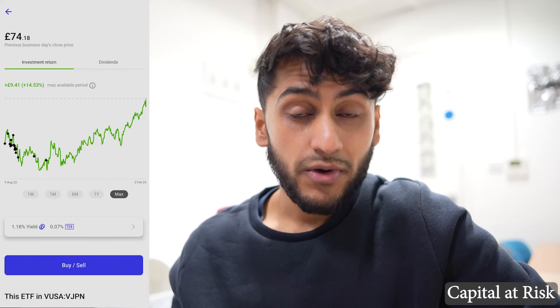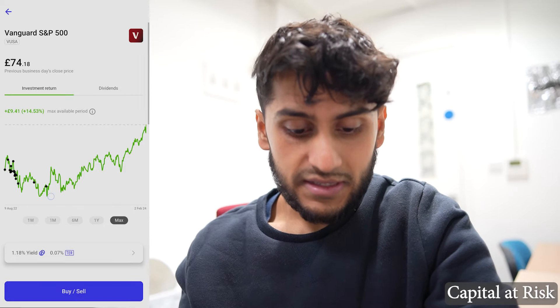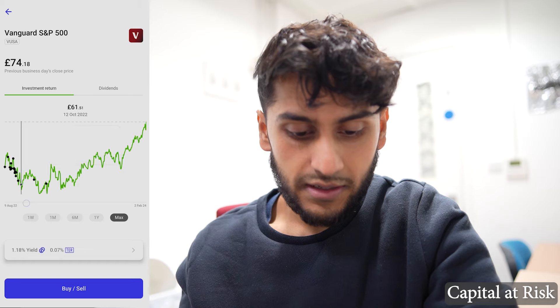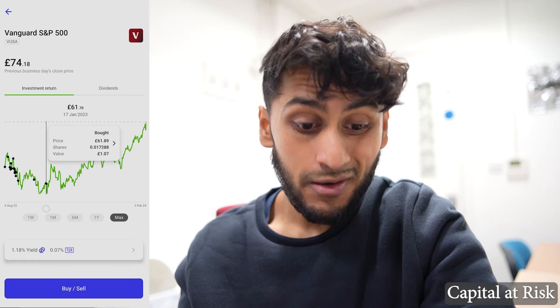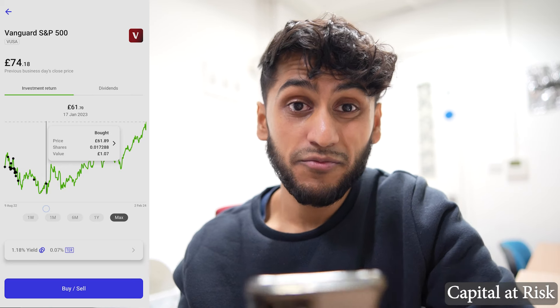That just goes to show — if you want to grow your long-term wealth you have to really be in it for the long run. Over the long term, as we've seen from past performance, these indices seem to be growing as a function of time, although past performance isn't always an indication of future performance. The lowest I bought it for was £61.89 and now it's at £74.18, so I'm really happy with that.